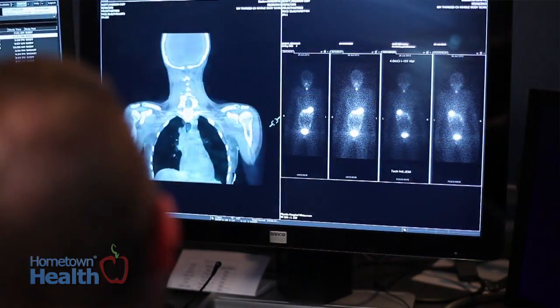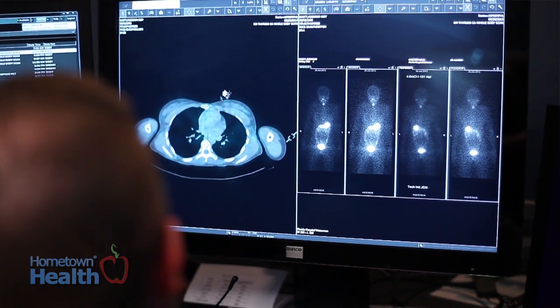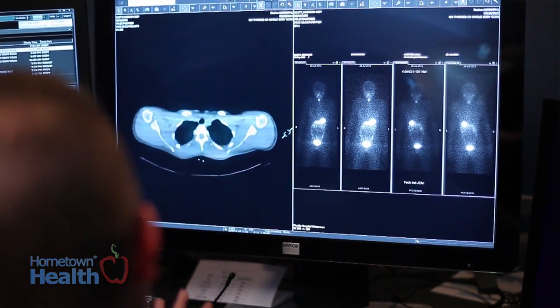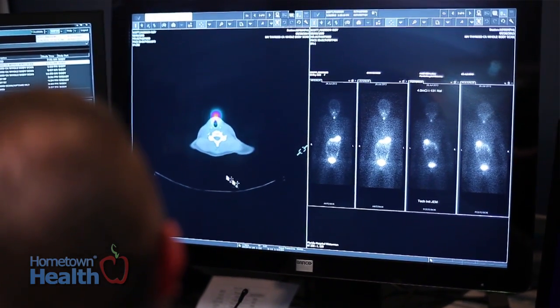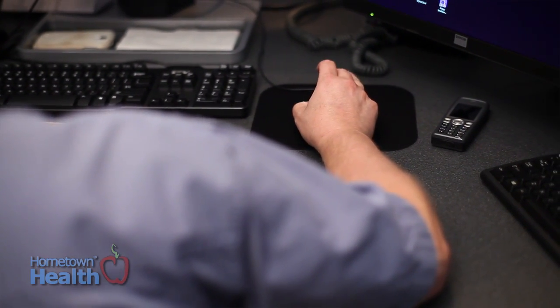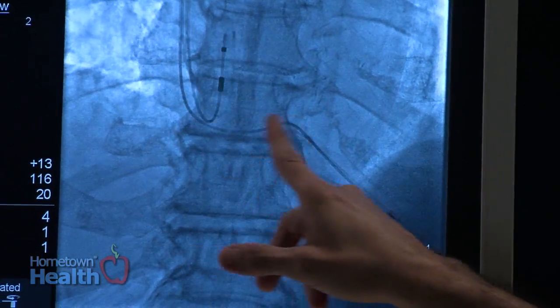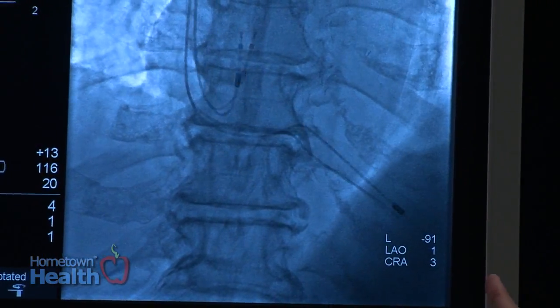Imaging lays the foundation down for the diagnosis of many diseases nowadays. There are many diseases that are first picked up by imaging. For instance, in radiology now, instead of coronary catheterization — patients used to get what's called a heart cath — with the scanner we have at the hospital...